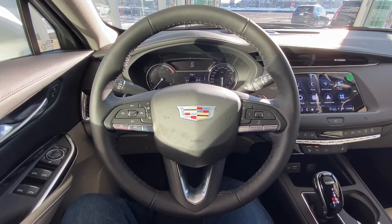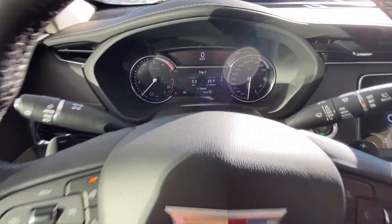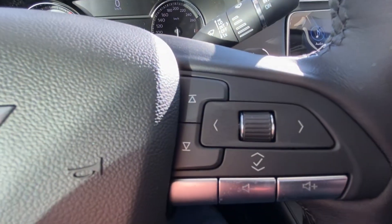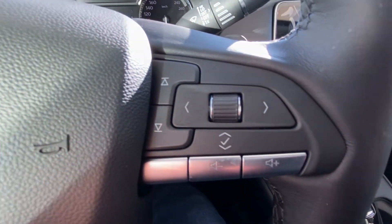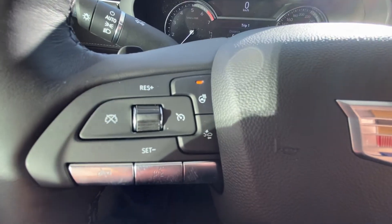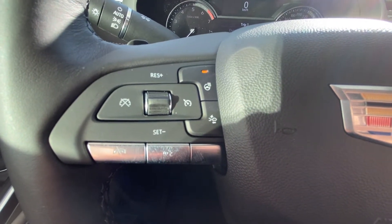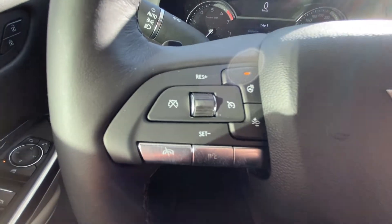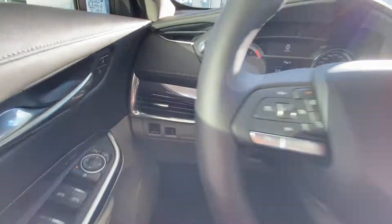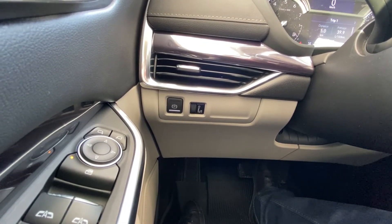Taking a look at the interior of the 2021 Cadillac XT4 Luxury Edition. We have our dash controls on the right hand side along with our audio controls. On the left hand side we have our heated steering wheel control along with our forward collision gap adjust control. We have our cruise control buttons along with our voice command.